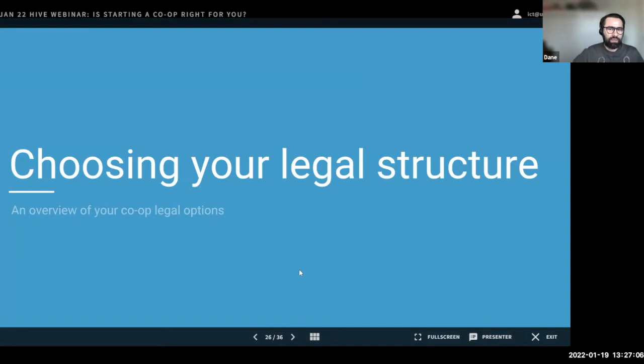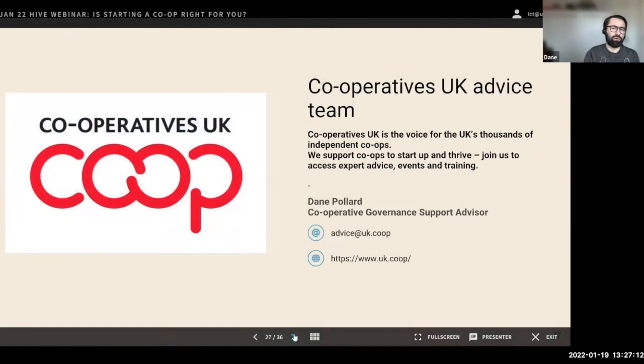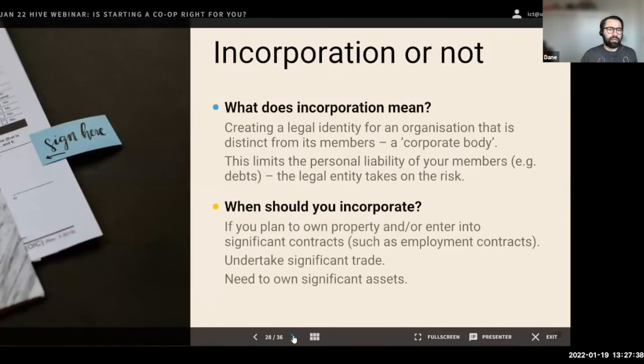My name is Dame Pollard and I work in the advice team at Cooperatives UK. My role is primarily to assist new organizations to incorporate, which involves discussions around legal forms and structures. We'll start right at the beginning of the journey: to incorporate or not. Most co-ops do incorporate, but there are circumstances where remaining unincorporated is actually most appropriate, certainly for the short term. Incorporation means creating a legal identity for an organization that is distinct from its members.